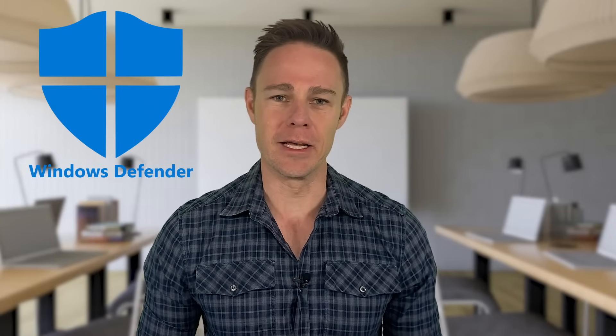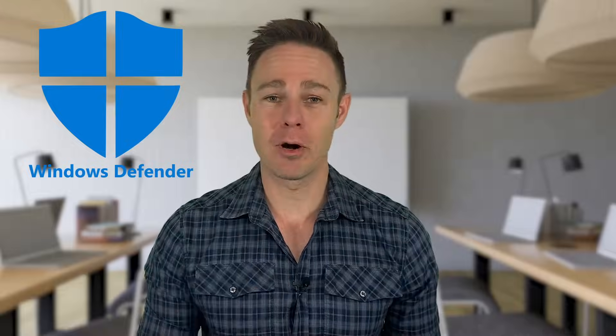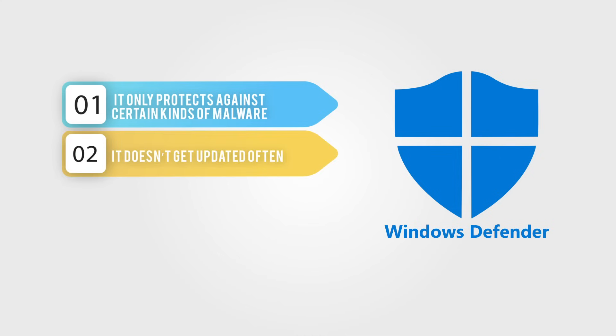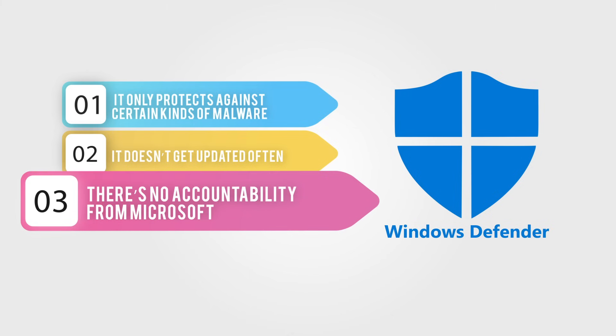You should know that your Windows computer already has an antivirus, and it's called Windows Defender. It's pretty good for a lot of security needs, but there are three big problems. One, it only protects against certain kinds of malware. Two, it doesn't get updated often. And three, there's no accountability from Microsoft. Because if you get hacked, you can't go yelling at Microsoft for failing to protect you — they're just not going to listen to you. Needless to say, Windows Defender did not make it onto our top five list of best PC antiviruses.